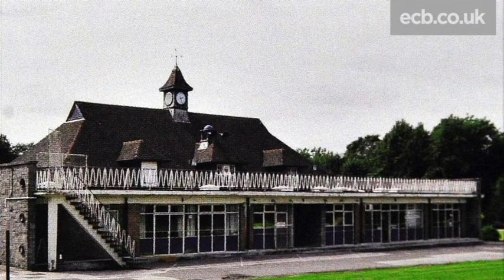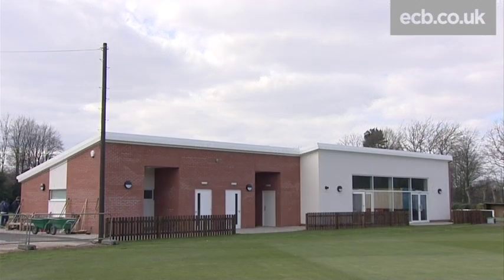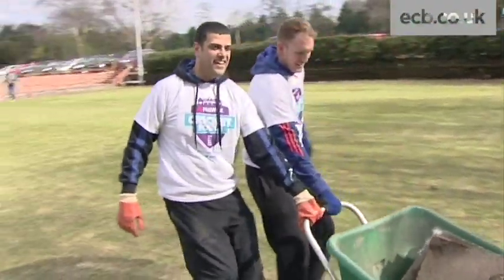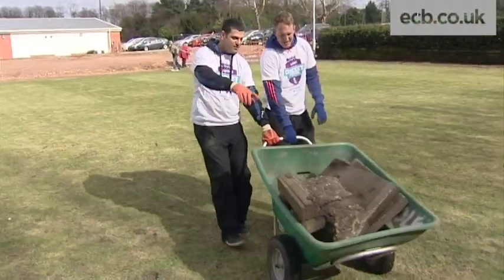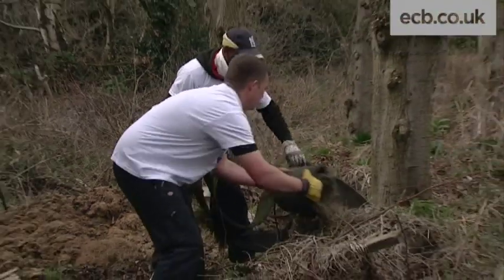This is what the old pavilion looked like then. Now, after more than two years of hard work, this is what's been achieved. The ground itself at Portland Road has been completely reformed, with some of the final touches being done on the NatWest Cricket Force weekend.